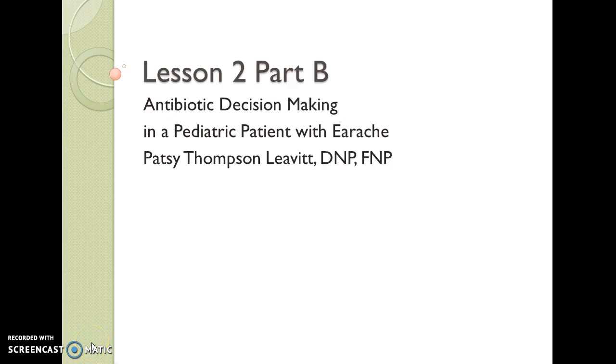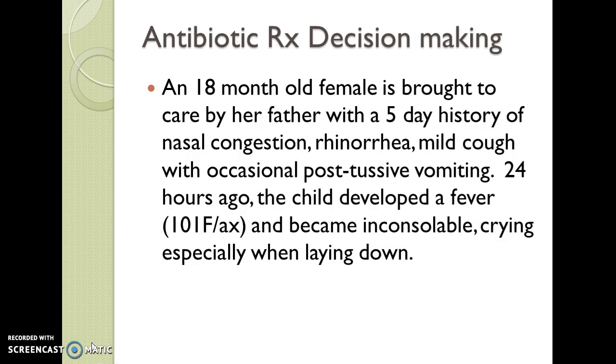Hello and welcome to Lesson 2, Part B. We're going to dig right into a case. An 18-month-old female is brought to care by her father with a five-day history of nasal congestion, rhinorrhea, and mild cough with occasional post-tussive vomiting.